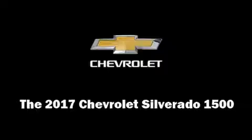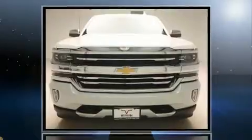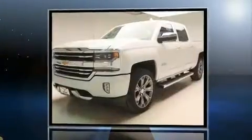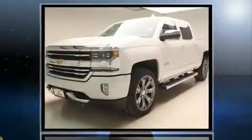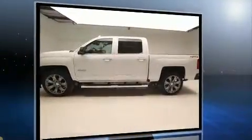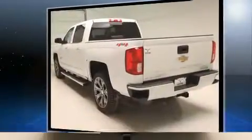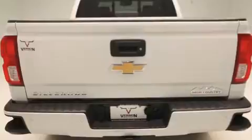Climb inside the 2017 Chevrolet Silverado 1500. This four-door, five-passenger truck offers the features and options for which you've been searching. It features four-wheel drive capabilities, a durable automatic transmission, and a powerful eight-cylinder engine. Chevrolet prioritized fit and finish.